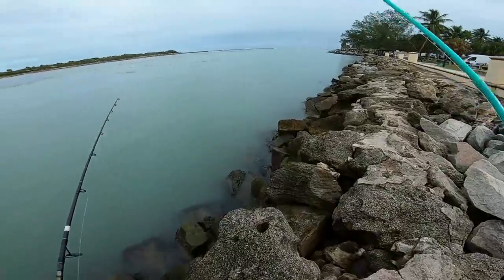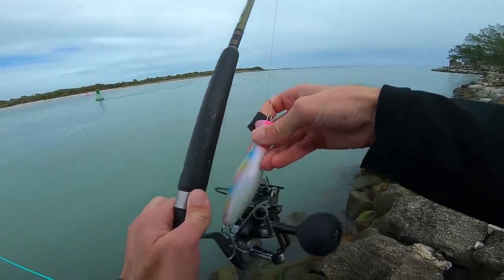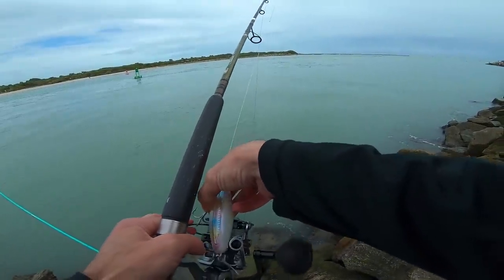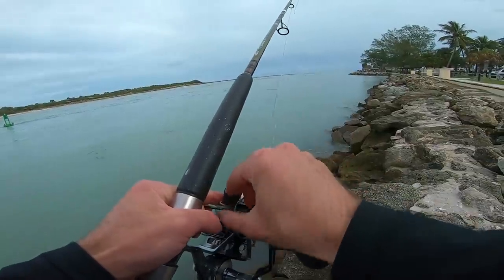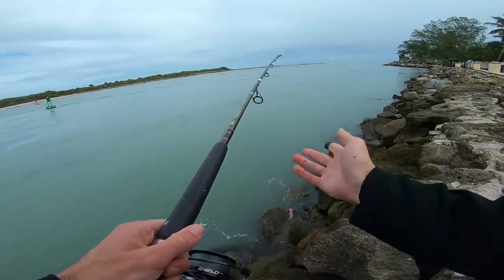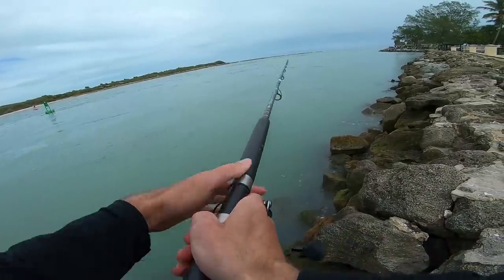So these conditions are looking pretty nice. It's overcast and we had quite a bit of rain yesterday and last night, so the water looks a little murked up, but hopefully that doesn't make a difference. I just saw some little fish popping on some little bait along the rocks back here. Not really what we're after, probably. It could just be ladyfish, but we're going to start with the top water here. Just cover some water along the rocks, see if anything big is around, looking for an easy snack.